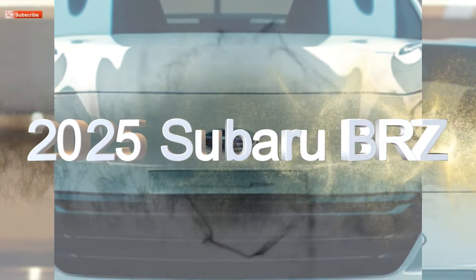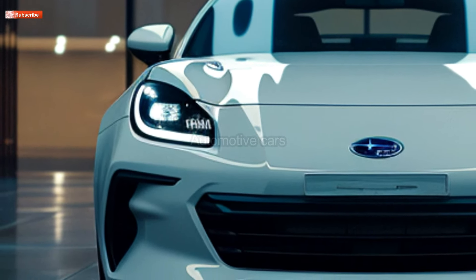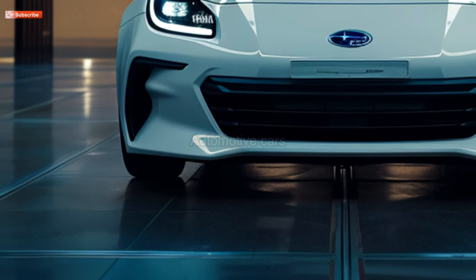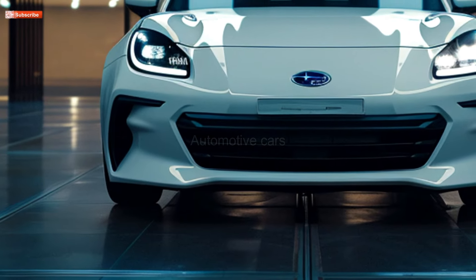The 2025 Subaru BRZ is an all-purpose vehicle that prioritizes driving pleasure. Its 228-horsepower flat-four engine, developed in partnership with its Toyota GR86 brother, offers a thrilling driving experience.